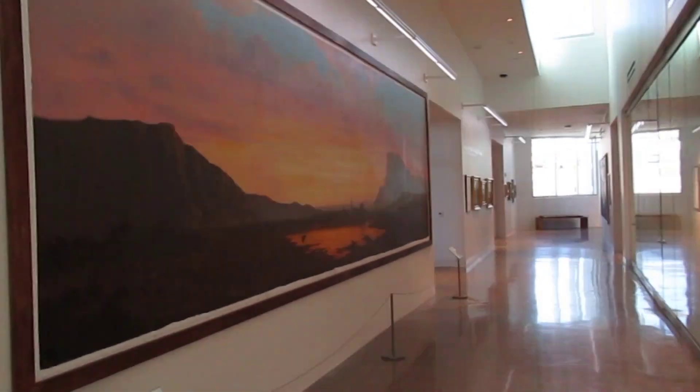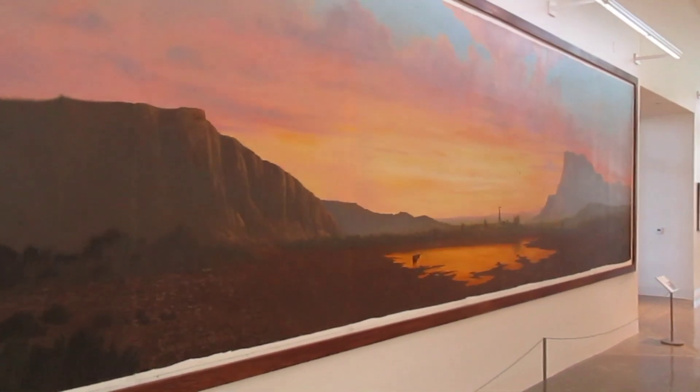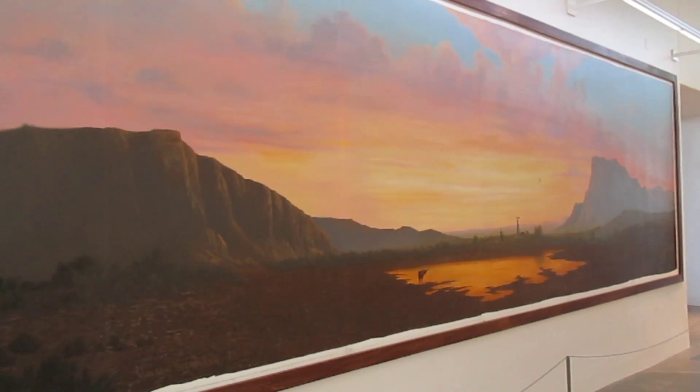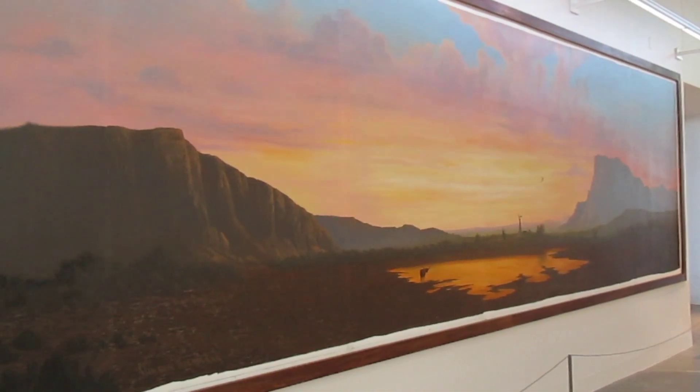I hope you all enjoyed this epic tour of the Museum of the Big Bend from Sul Ross University in Alpine, Texas. Thanks for watching y'all — we'll see you soon.